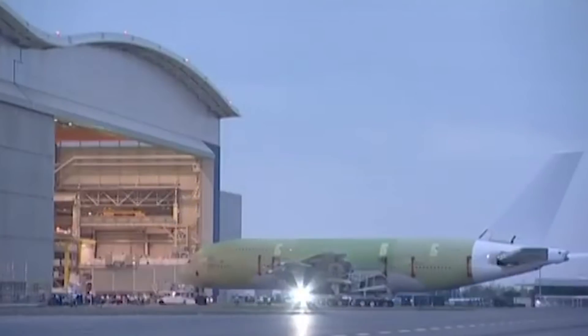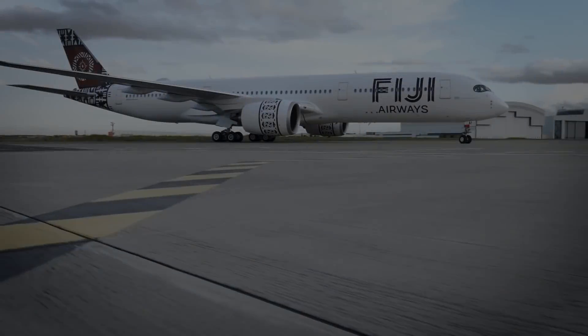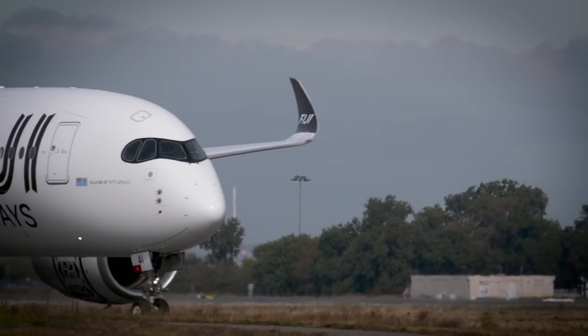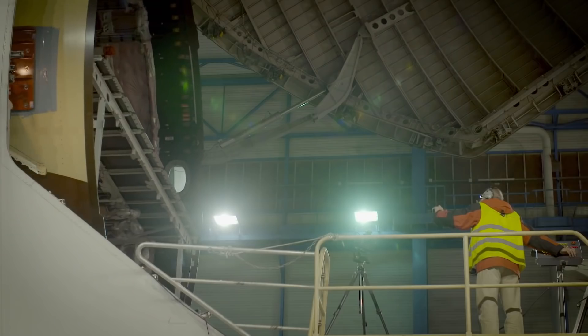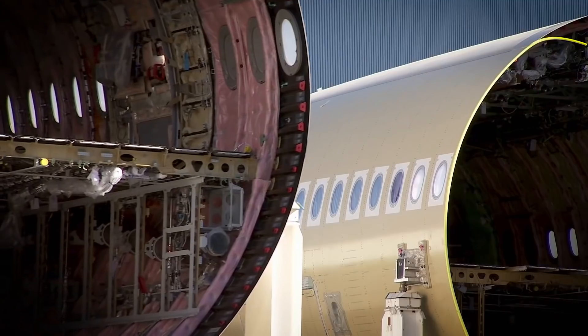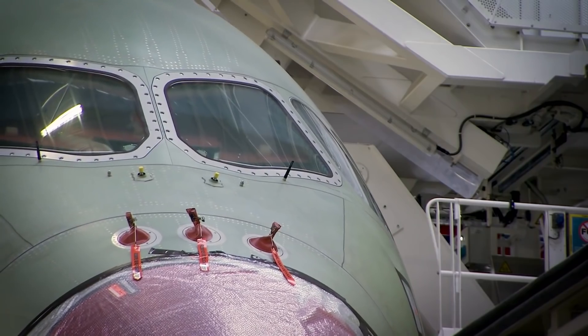With the production of the A380 coming to an end, the A350 is the largest aircraft from Airbus, and this will be the main focus of the Beluga XL. Its increased cargo capacity is designed to take two A350 wings together, where the older Beluga could only transport one.